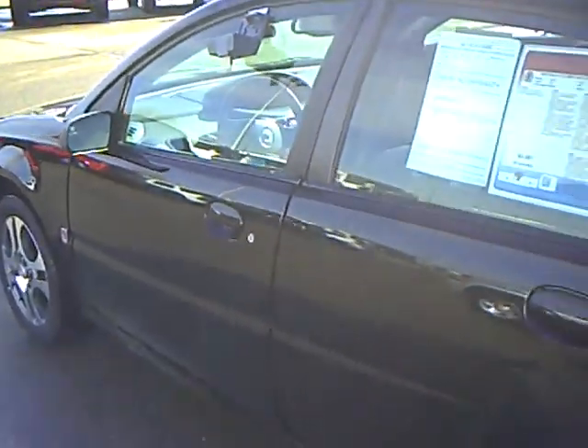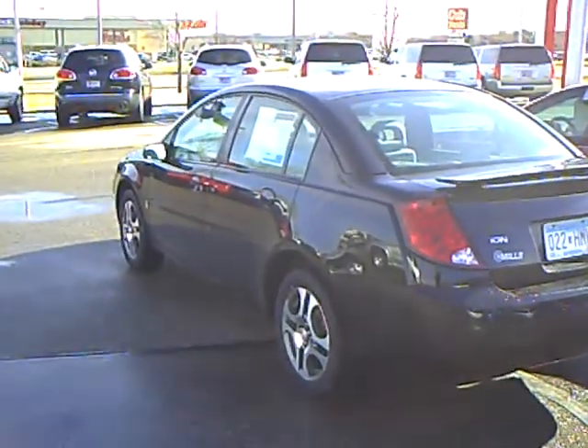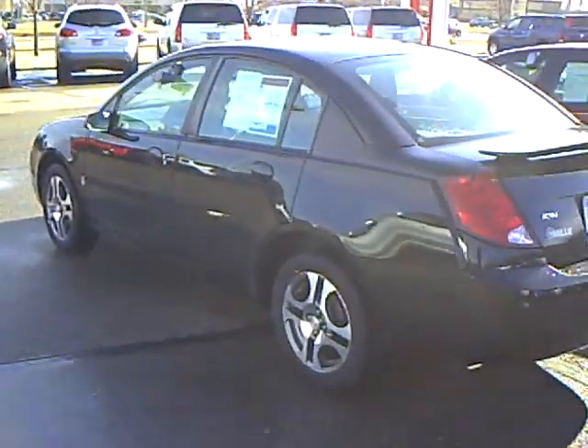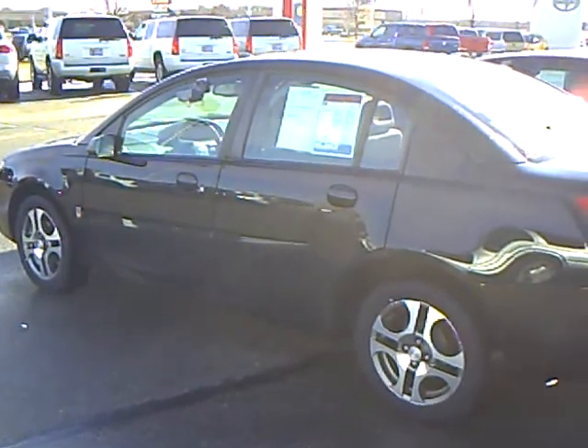This is a local trade also. If this is something you're interested in, let me know — stock number 4T110582A, a 2005 Saturn Ion, 80,000 miles. My name is Ralph Rasmussen; if you're interested, look me up and I'll be happy to help you. We'll see you later.